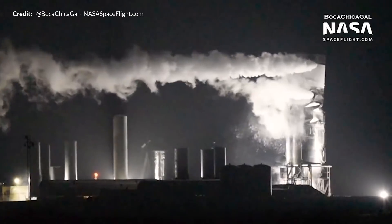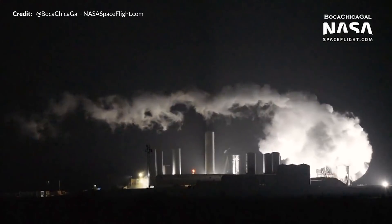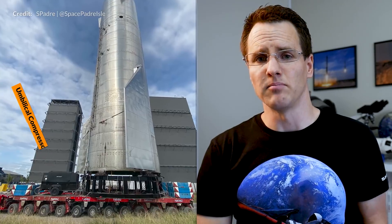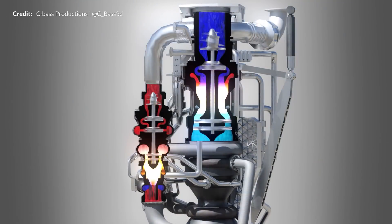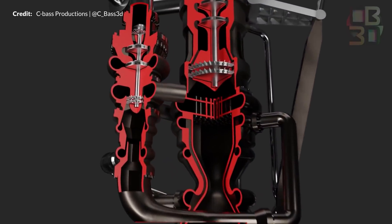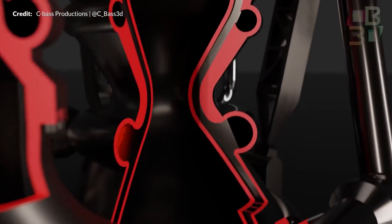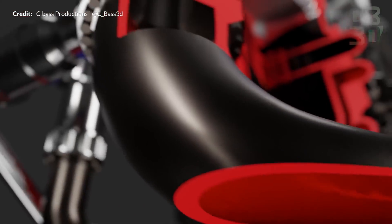The tank section of Starship does not have any extra supporting ribs or stringers running through it, therefore requiring it to be pressurized as long as extensive loads such as fuel, cargo, and crew sit above. The process of autogenously pressurizing the vehicle begins with running the liquid propellants through a heat exchanger sitting directly on the pre-burners of the Raptor engine. Corey, aka Seabass Productions, has produced some lovely renders to help illustrate this process.